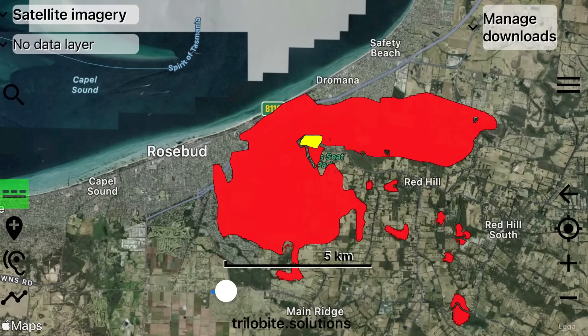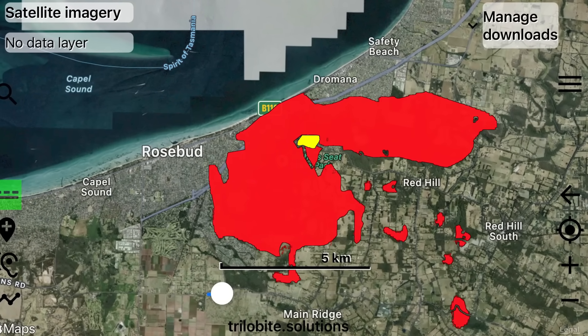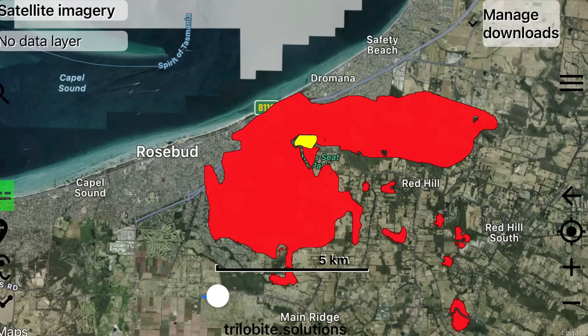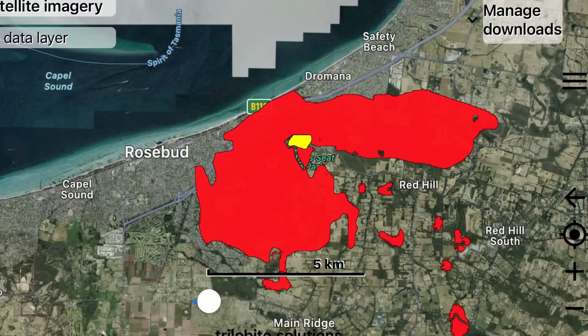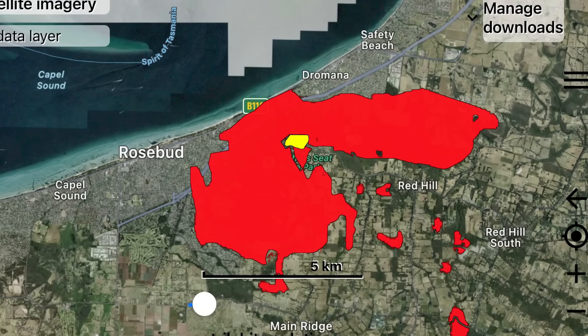What's left is a tiny portion of the welded ignimbrites, the flow-banded rhyodacite, and the granite roots below — the skeletal remains of a once-explosive volcanic complex, now disguised as the gentle green slopes of Arthurs Seat.